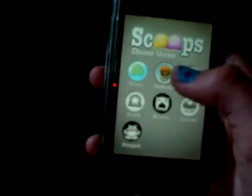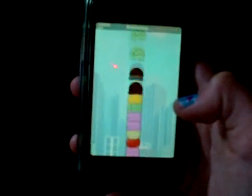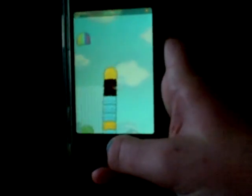The next one I'll show you is called Scoops. It's a really fun game. The objective is to get the scoops of ice cream on top of the cone, but you're not supposed to get things like onions, tomatoes, everything. That's a bad thing to get — tomato. And if you get the same kind of ice cream a few times in a row, it gives you bonus points. It's really fun to do.